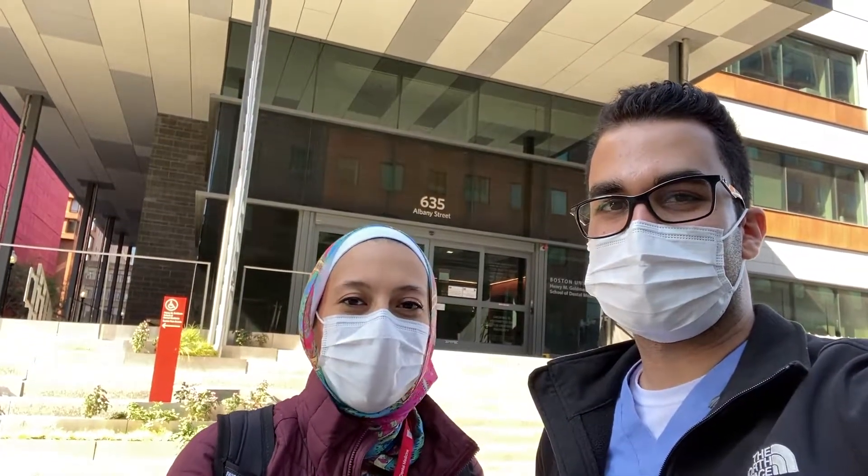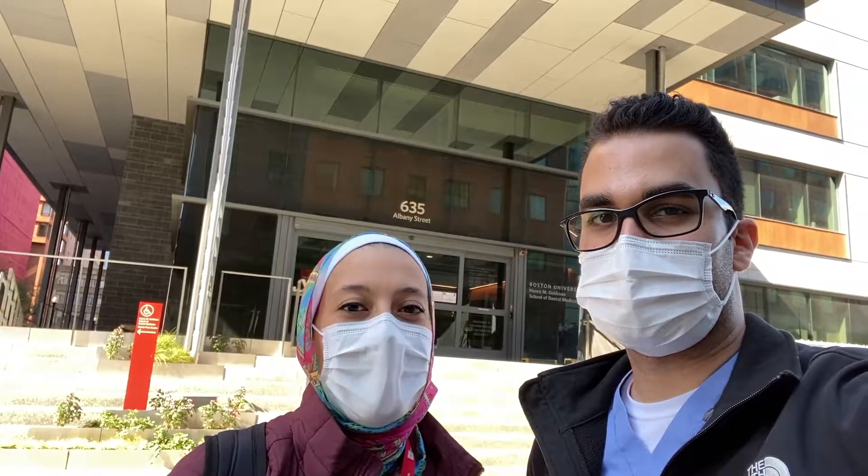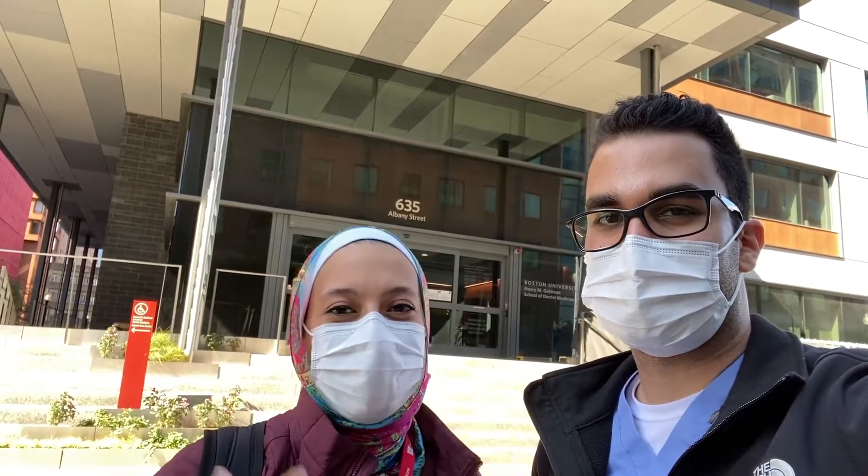Good morning, I'm Nika. I'm Reem, and we both are second-year prosthodontic residents at Boston University. Today we're going to take you on a little tour of our school and what it's like to be a prosthodontic resident. So keep watching till the end, and let's start.